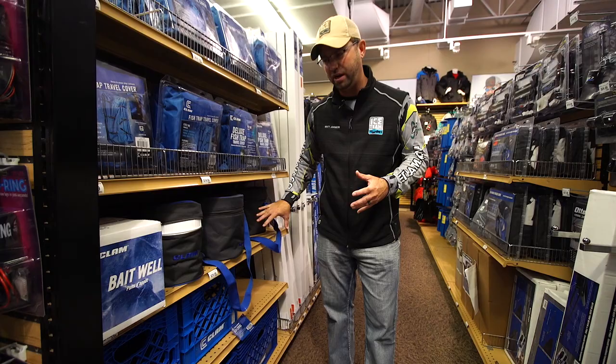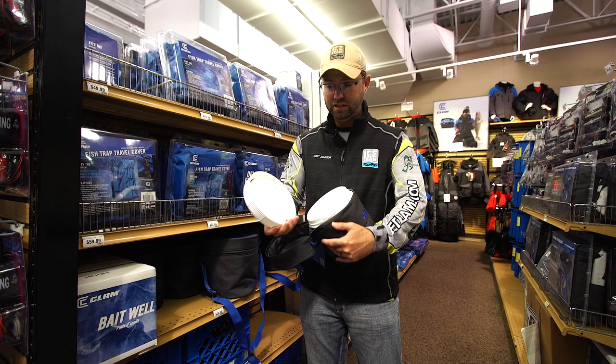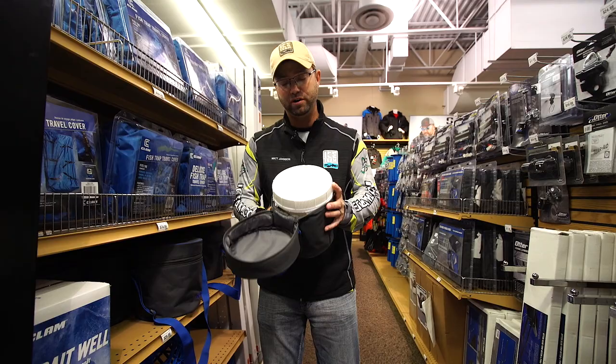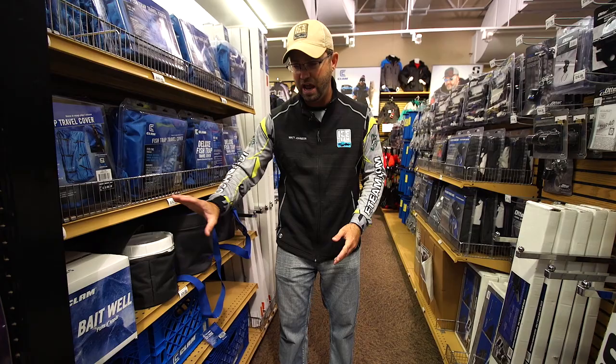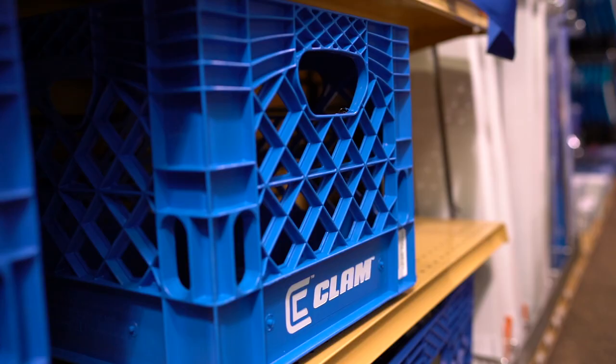Ways to store your bait: there are various options of bait buckets that have spill-proof lids. You can take these on and off, store your bait — it's got a nice rubber gasket on there, tighten that down, and water won't get out when you're running across the lake, so you're not spilling your minnows or making a mess inside your fish trap. These come in a couple different sizes depending on whether you're chasing crappies or larger game fish, and there are bait wells that attach to the side of your fish trap sled as well.